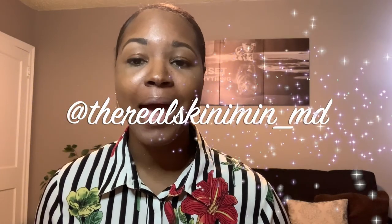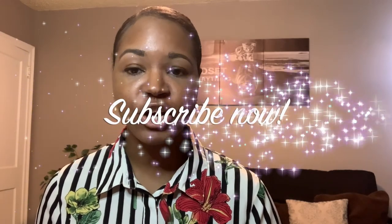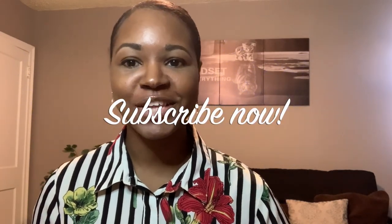I'm also excited to continue adjusting more into my residency program. If you have any questions about what life has been like as a dermatology resident, make sure to leave me a comment. Like this video if you enjoyed it. If you want to get to know me better, follow me on Instagram at TheRealSkinImIn underscore MD. Subscribe to my channel so you know when my latest videos are coming out. Have a good one and I'll see you later. Bye!